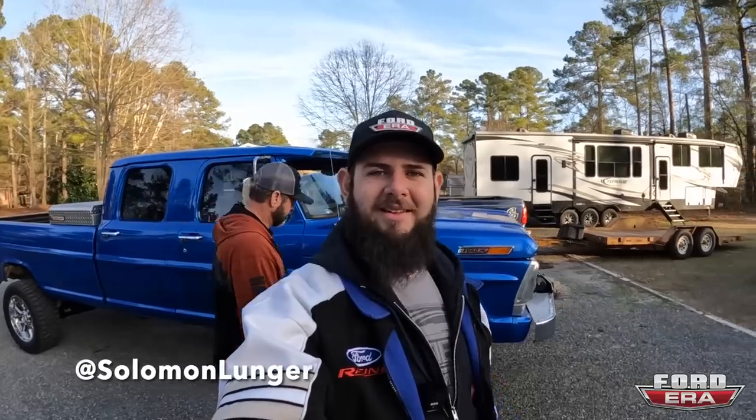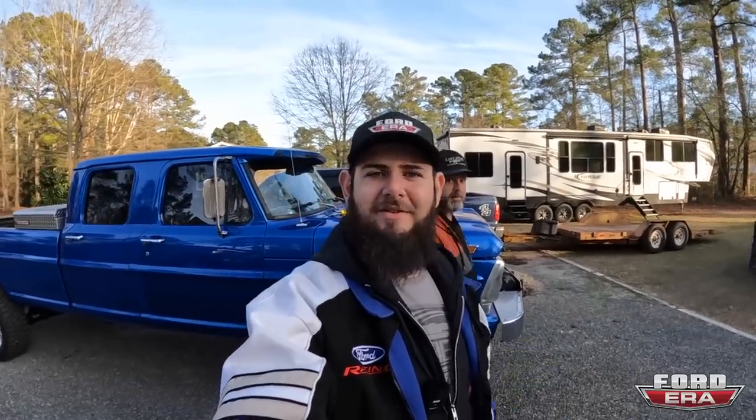What's up everybody, welcome back to another episode of Ford Hour. I'm Solomon, and we're here in North Carolina — if you saw the last video, you saw that I flew here to buy a truck.